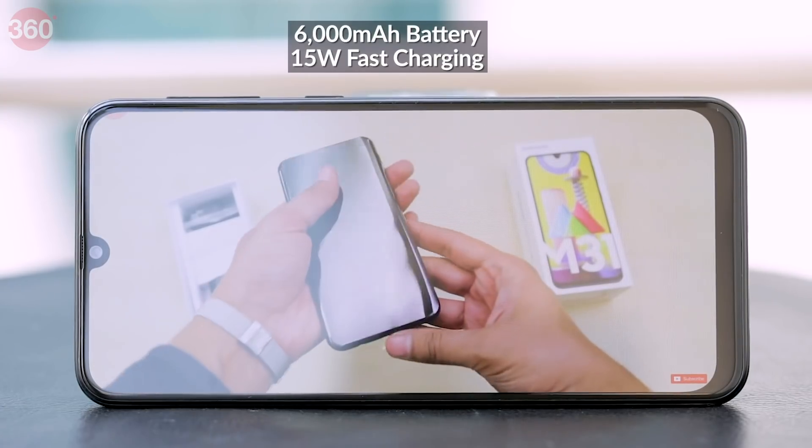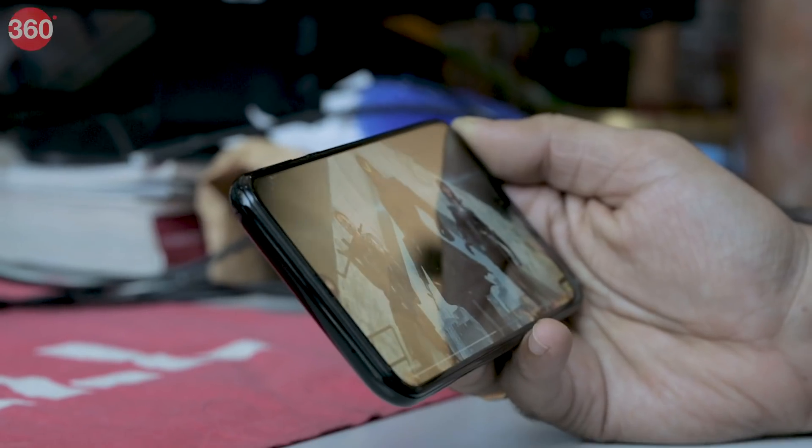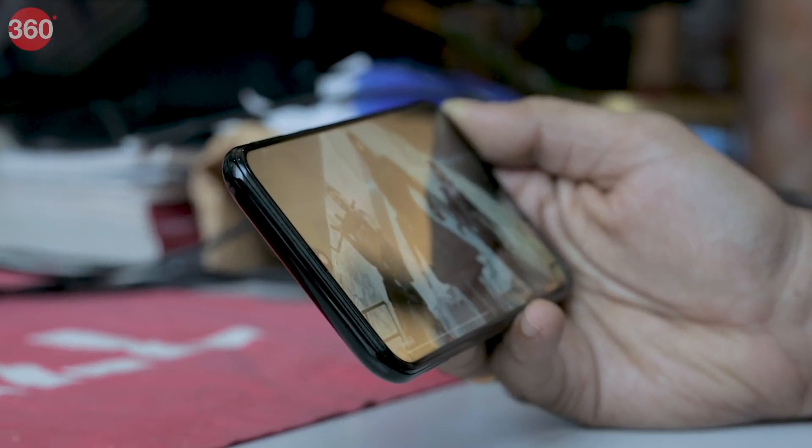In our HD video loop test, it lasted for 22 hours and 31 minutes. With our usage, the battery lasted us for close to two days without any issues.